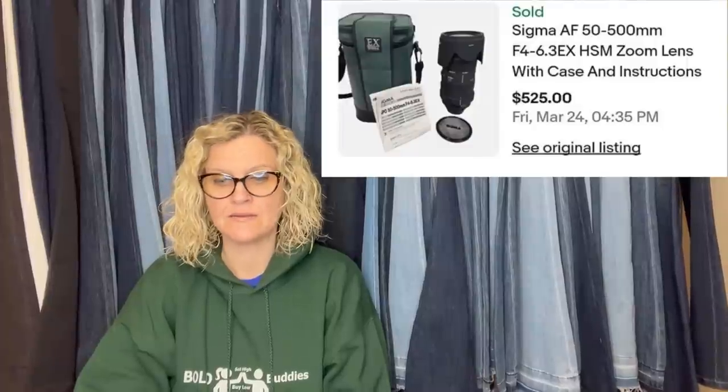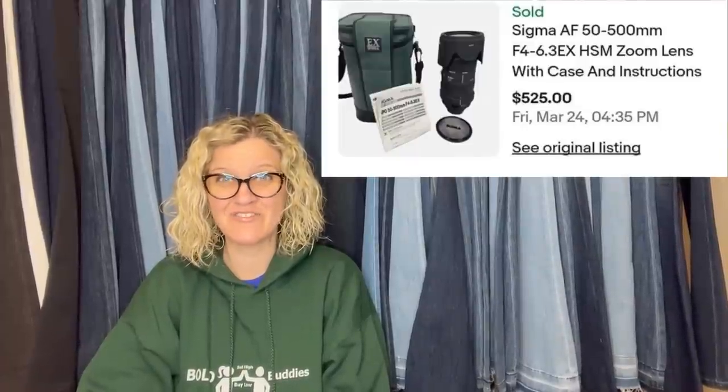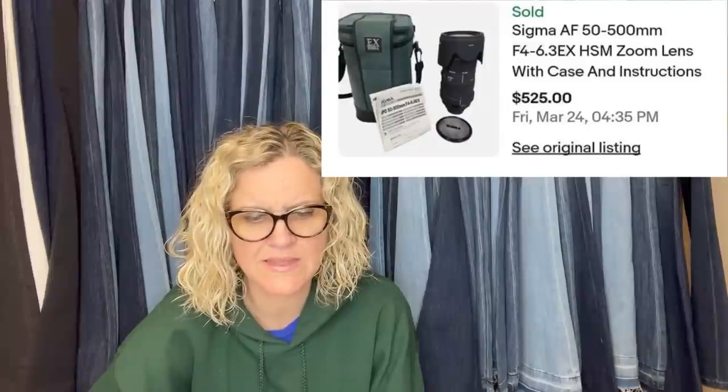This one comes from Flippin' It Good — his YouTube channel is linked below. He does a lot of retail arbitrage, but this is a yard sale find. He found this at a yard sale last season for $40. The lot had three cameras which already sold, this lens, and two tripods. This one took some time to sell but he took an offer of $475. He paid $40 for all of it and this was the last item to sell — a Sigma AF 50-500mm zoom lens with case and instructions. The buyer paid shipping. Wow.